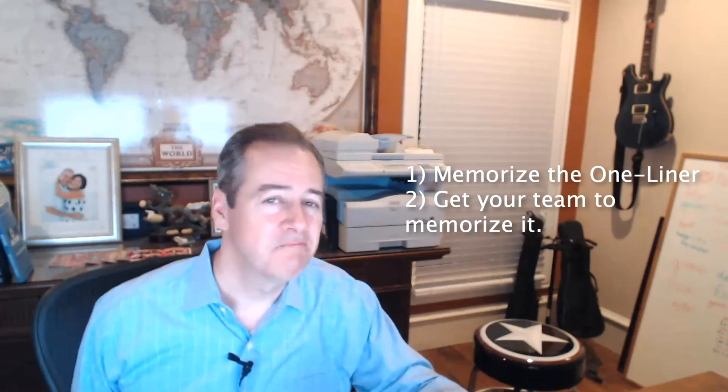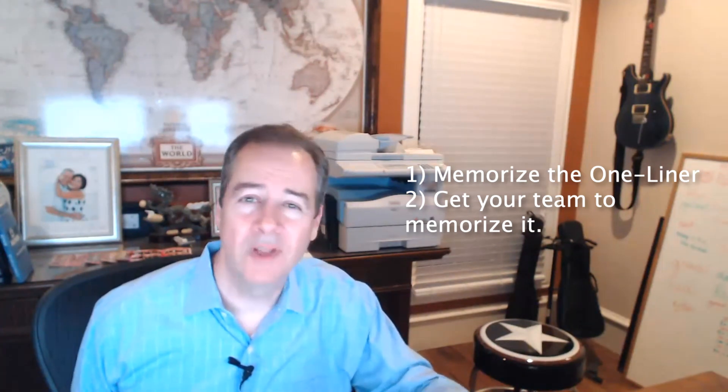These simple one-liners crystallize what your organization does and make it really easy to convey. The next step is first to memorize it — you want to memorize your one-liner. But then, even more importantly, you want your entire team to memorize it. From time to time, ask each member of your team at a moment when they don't expect it what the one-liner is. You may even have a five-dollar bill to give them just to encourage them to memorize it. Once everybody is aligned with that, it makes it really easy for the organization to head in a single direction.